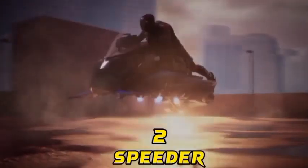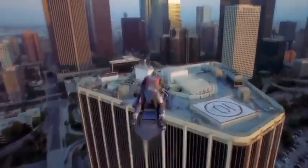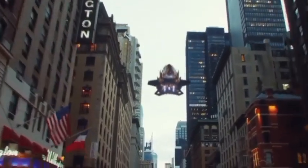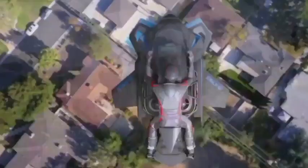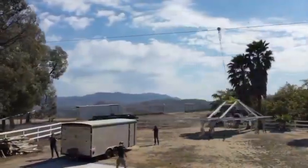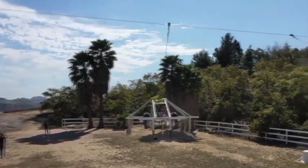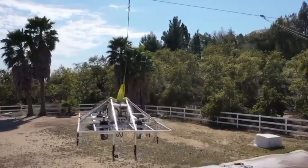Number 2: Speeder. The Speeder is like a dream come true for all the sci-fi fans out there. It's a personal flying motorcycle that will make you feel like you're straight out of a futuristic movie. This cutting-edge vehicle is designed to give you the ultimate thrill of flying. With its vertical takeoff and landing capabilities, the Speeder lets you soar through the sky with ease. It's equipped with powerful jet engines that provide both lift and propulsion, allowing you to reach incredible speeds.